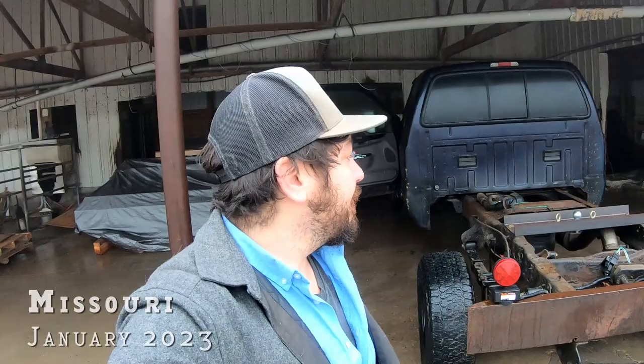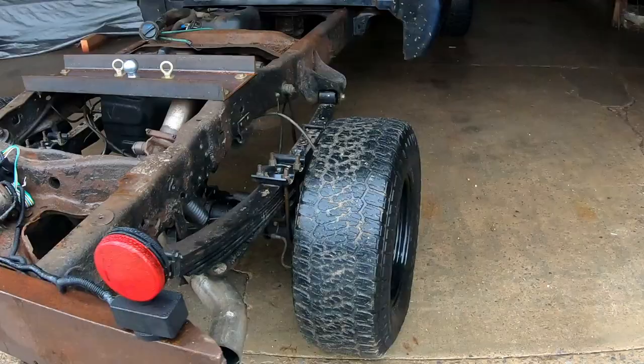Hey everybody, welcome to Never Stop Building. If you're new here, my name is Jason. It's a very foggy day and I'm going to take my slightly embarrassing redneck towing truck and go get my new gooseneck trailer, which I'm pretty excited about because it's going to allow me to pick up all my stuff that I left in Colorado, move it all to Maine, and do a bunch of other fun things like buy giant equipment that I probably don't need right now.